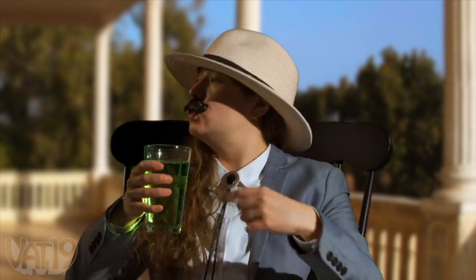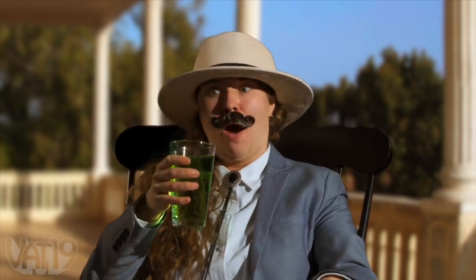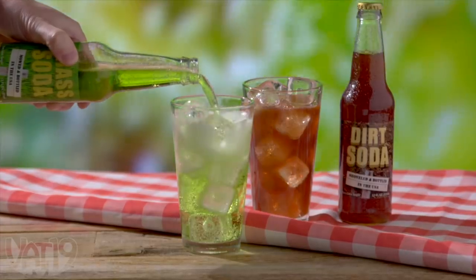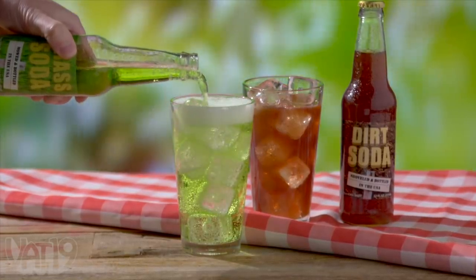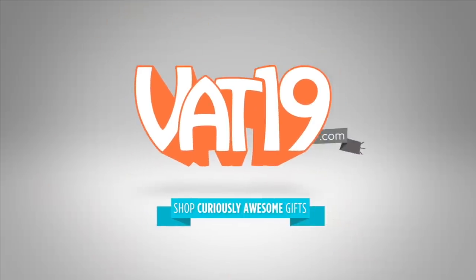I do declare, this here soda is grassier than a lady's skirt at a Hawaiian luau. Mahalo. Get dirt soda, grass soda, and hundreds more curiously awesome gifts today at Vat19.com.